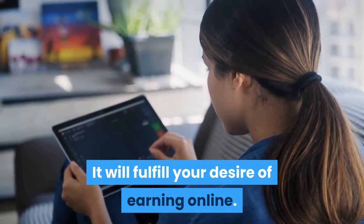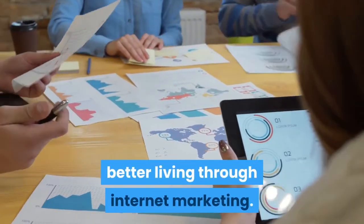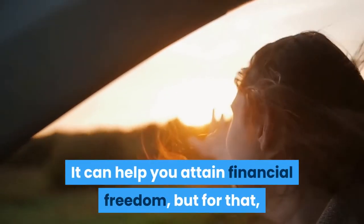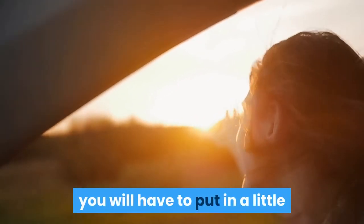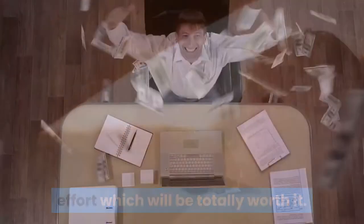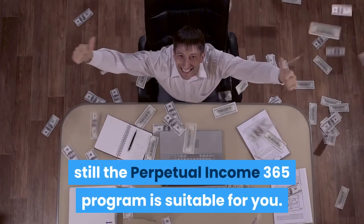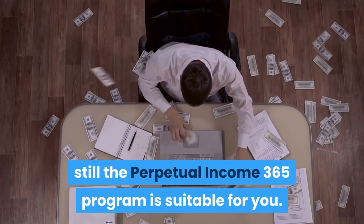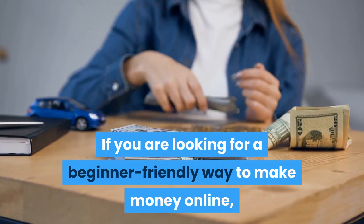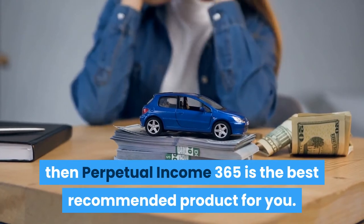Perpetual Income 365 is a highly recommended product because it will fulfill your desire of earning online. It will make you capable of making a better living through internet marketing and can help you obtain financial freedom, though you will have to put in a little effort, which will be totally worth it. Even if you are a newbie, this program is still suitable for you.